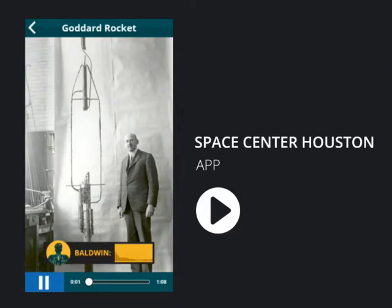You're looking at the very first liquid-fueled rocket. That may not seem like a big deal to you, so I brought along Homer Hickam, a former NASA rocket specialist and now an author, to tell you about it.